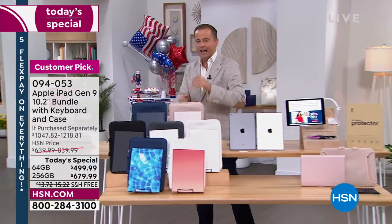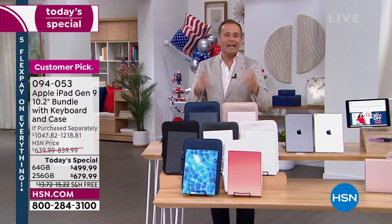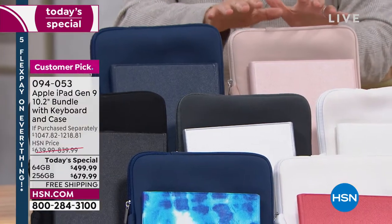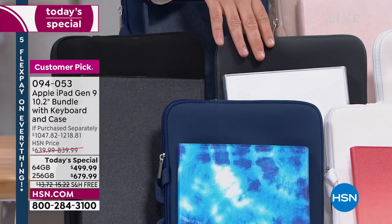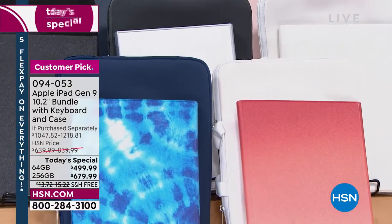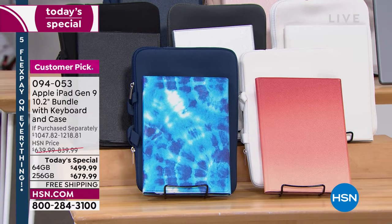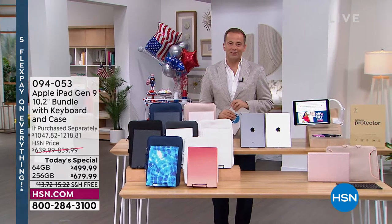Here's the full assortment of colors — everybody should have what they love the most. We've got a beautiful blue, a stunning rose gold, and the classic black. There's silver, white, and a stunning sunset ombre — one of the newer colors — and blue tie-dye. We've got free shipping, flex pay, and the best ways to order on HSN.